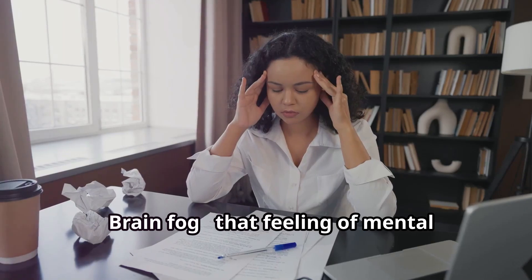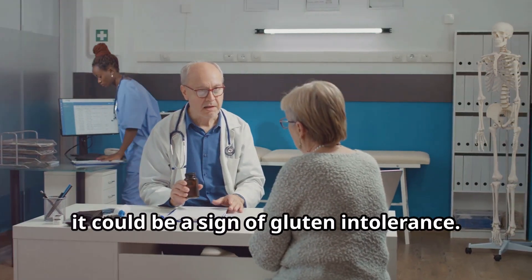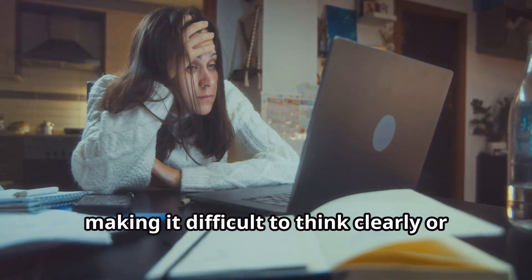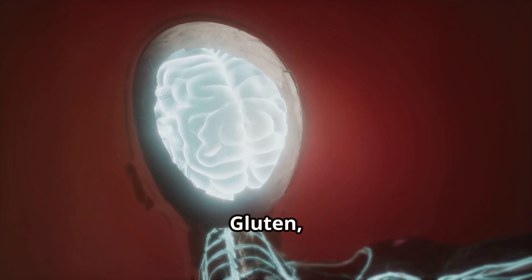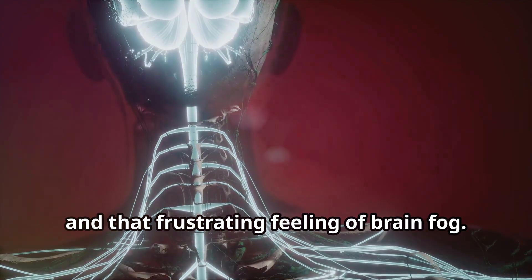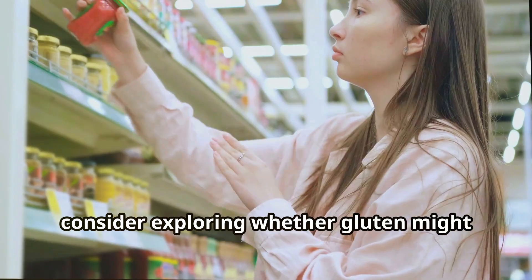Brain fog — that feeling of mental haziness, difficulty concentrating, and forgetfulness — is often dismissed as a sign of stress or lack of sleep, but for some it could be a sign of gluten intolerance. Imagine trying to focus on a task but your mind feels cloudy, making it difficult to think clearly or remember things. When gluten is not properly digested, it can trigger an inflammatory response that affects the brain, leading to cognitive impairment and that frustrating feeling of brain fog. If you're struggling with brain fog and haven't found relief, consider whether gluten might be playing a role.